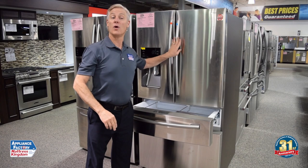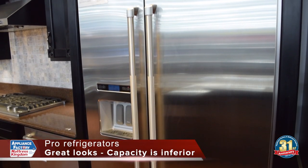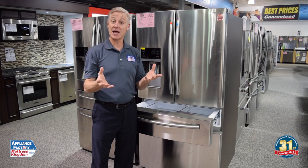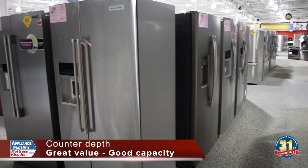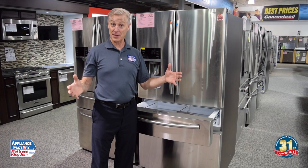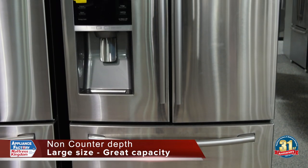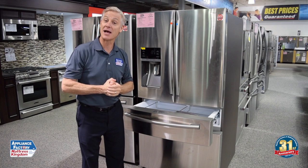To summarize what we've gone through: Pro Refrigerators — most people buy them for the look. If you're looking at them from a capacity standpoint, they really have inferior capacity. The best value on the market from a capacity and looks standpoint is a counter-depth refrigerator. However, if you're looking for capacity and you have a need for a big refrigerator, the non-counter-depth refrigerator can get you up to 30 cubic feet — that is huge and will hold a tremendous amount of food. Good luck with your purchase, and come shop at Appliance Factory and Mattress Kingdom.